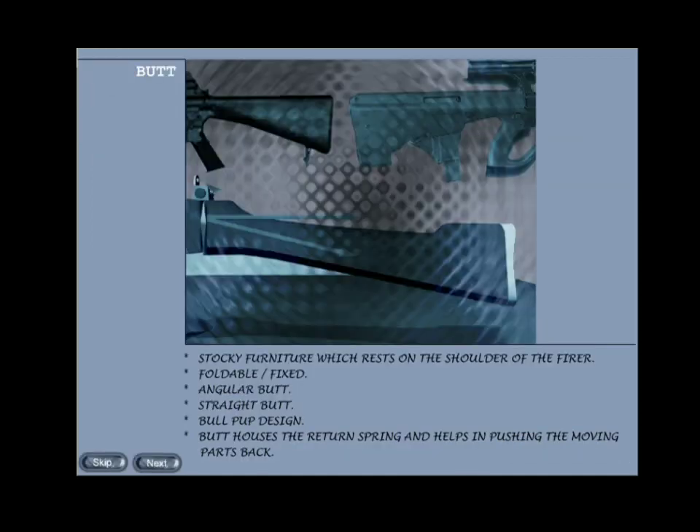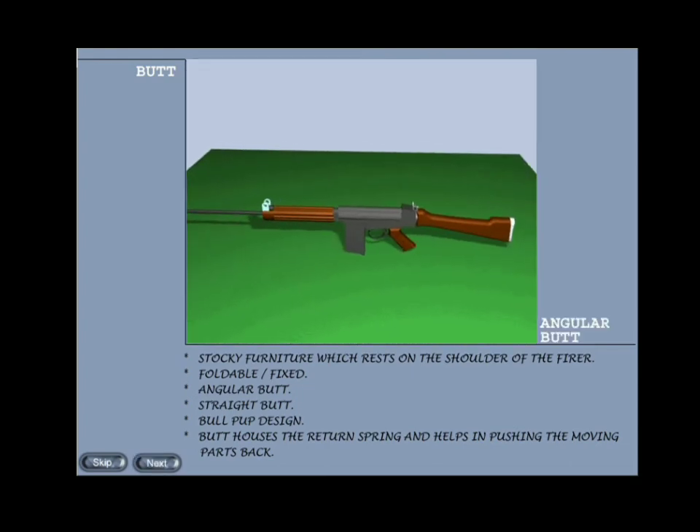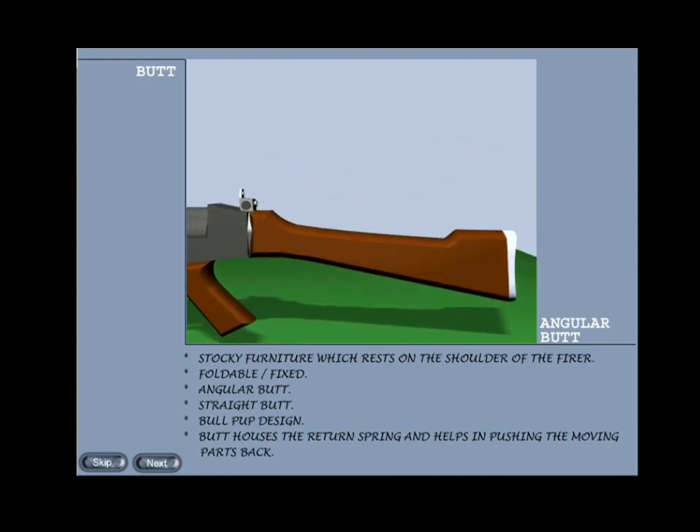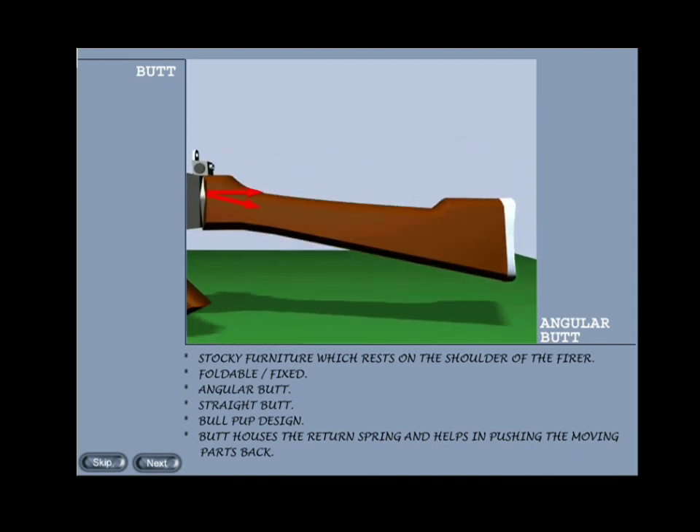Butt: the main aim of providing the butt is to help the firer support the weapon on his shoulder. The butt can either be fixed or foldable. The butt is given an angle to break up the recoil force, and is called an angular butt. The recoil force acting backwards gets distributed into two parts — one part continuing backwards along the plane of the weapon and the other moving along the angled butt — thus reducing the recoil force felt by the firer. However, this leads to a turning movement in the weapon and affects accuracy.